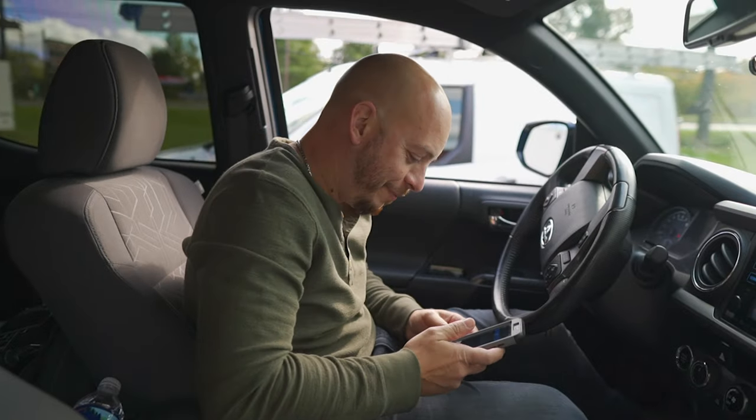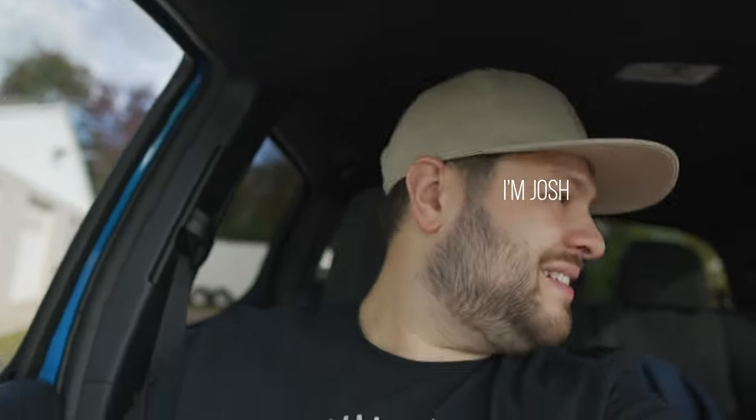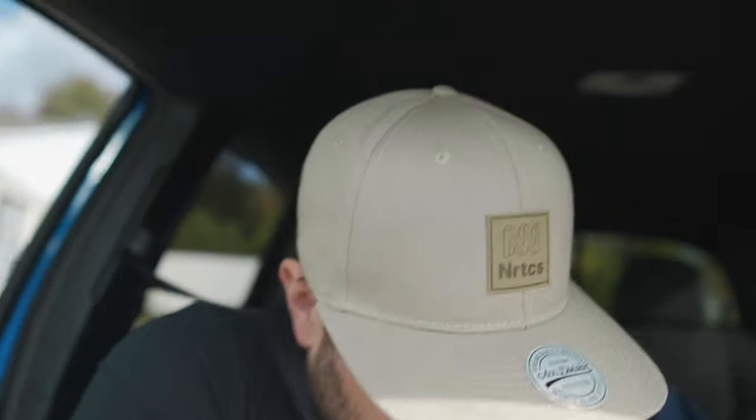Welcome to the vlog — this is Jose. We have an engagement session we're gonna be shooting in Brick, New Jersey. There will be a BTS video on this, but I figured we could do a little vlog to get you guys a little bit more behind the scenes of what's really happening.